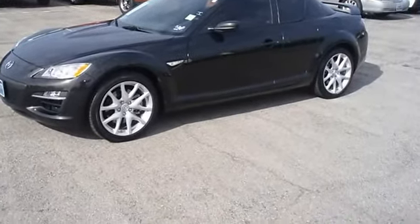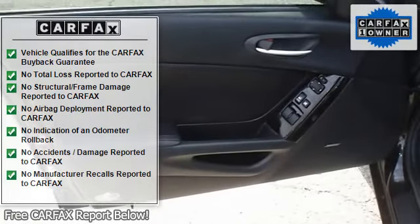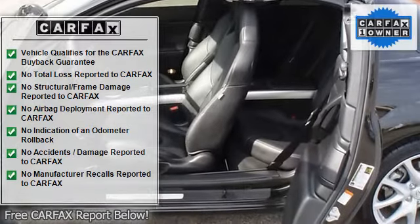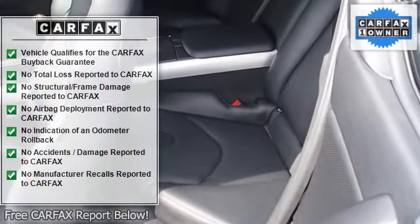With just 11,053 miles, this car is barely broken in. 100% auto check guaranteed. The interior of this vehicle is virtually flawless. This car comes with the balance of its existing factory warranty and still has the new car smell.